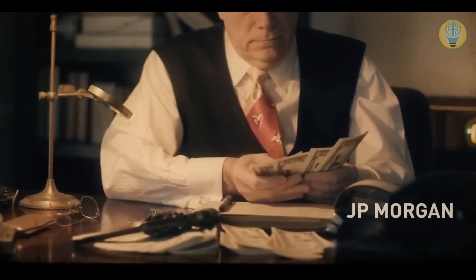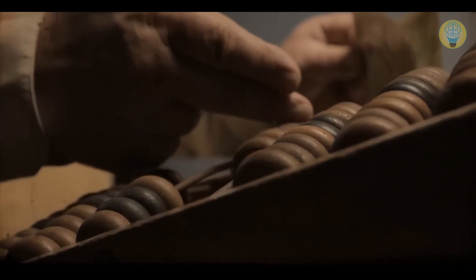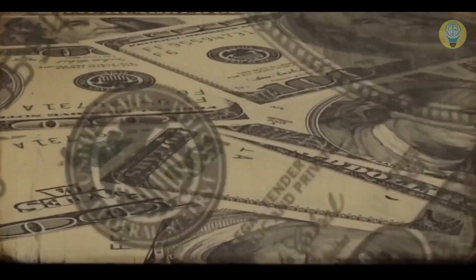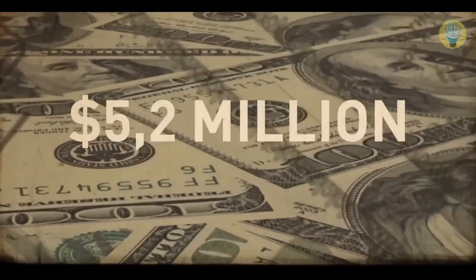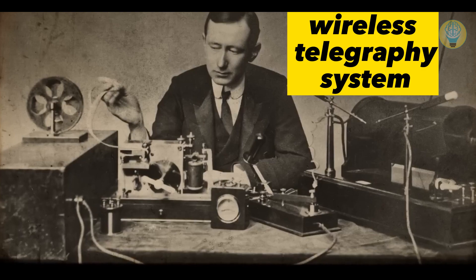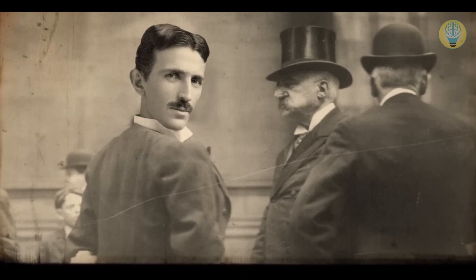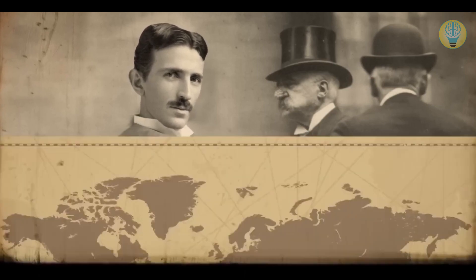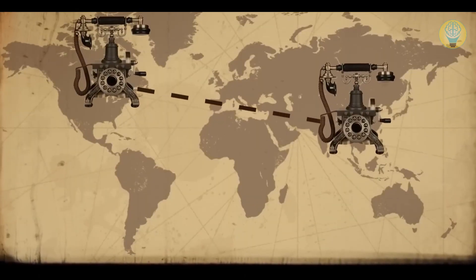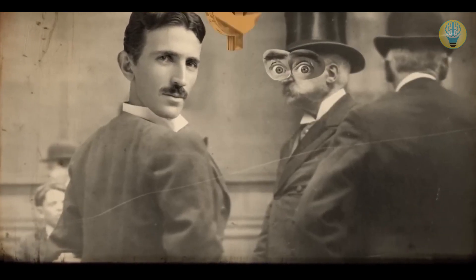The scientist needed finances to test his ideas. He found an investor, J.P. Morgan Investment Bank, and asked for $150,000. Now it seems an insufficient amount for such a project, but in 1901 it was equivalent to about $5.2 million today. At the same time, Italian inventor Guglielmo Marconi demonstrated his wireless telegraphy system. But Tesla told his investors his invention would provide telephone communication between two points in any part of the world, which impressed them, and Tesla began to build his project.